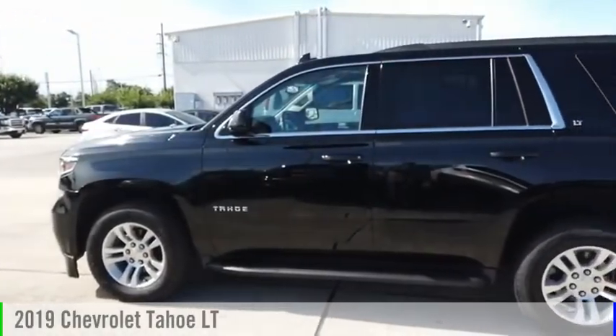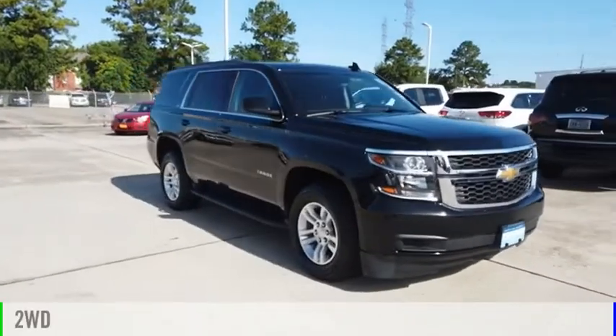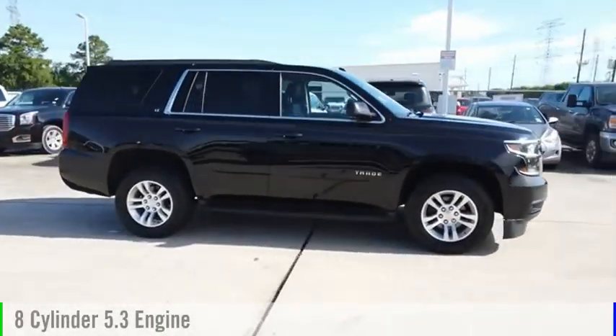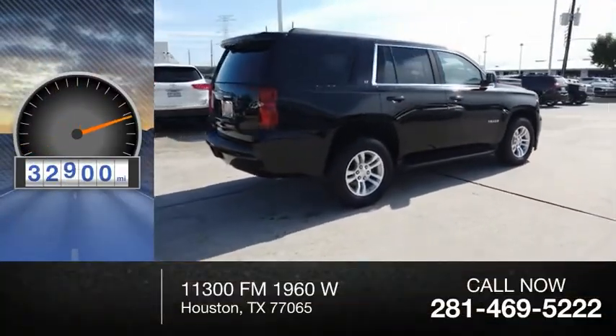Take a ride in the 2019 Tahoe. This vehicle is powered by a two-wheel drive, eight-cylinder, 5.3-liter engine, and comes with an automatic transmission. This vehicle has less than 35,000 miles.